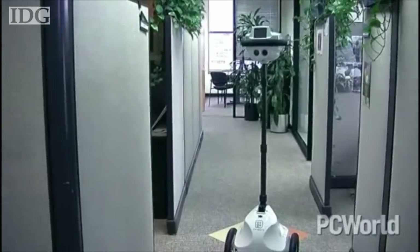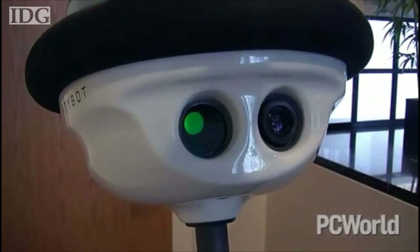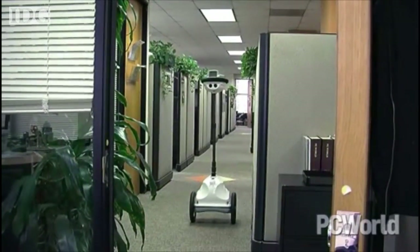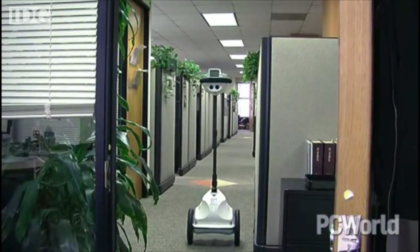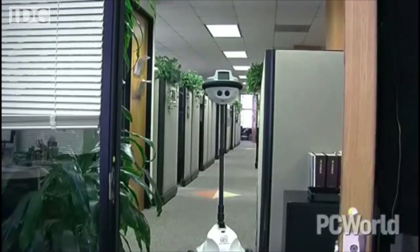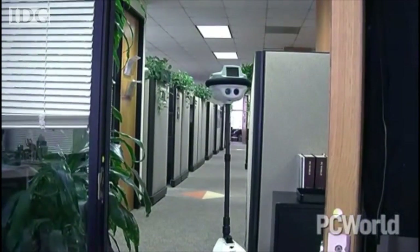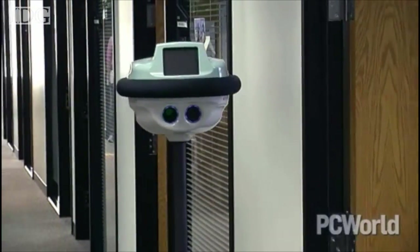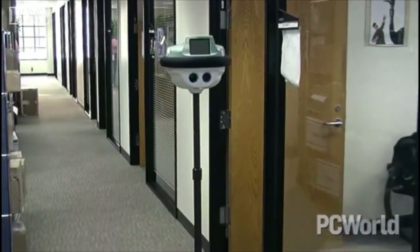We've all had meetings we'd rather not attend. If you have US$15,000 lying around, next time you can send an Anybot. The robot functions as a seeing and hearing replacement for yourself — it can roll around the office as you operate it through a web browser from your home. Thanks to a Wi-Fi connection and a video camera, speaker, and mic in the head, you can even have conversations with work colleagues while sitting on the couch.